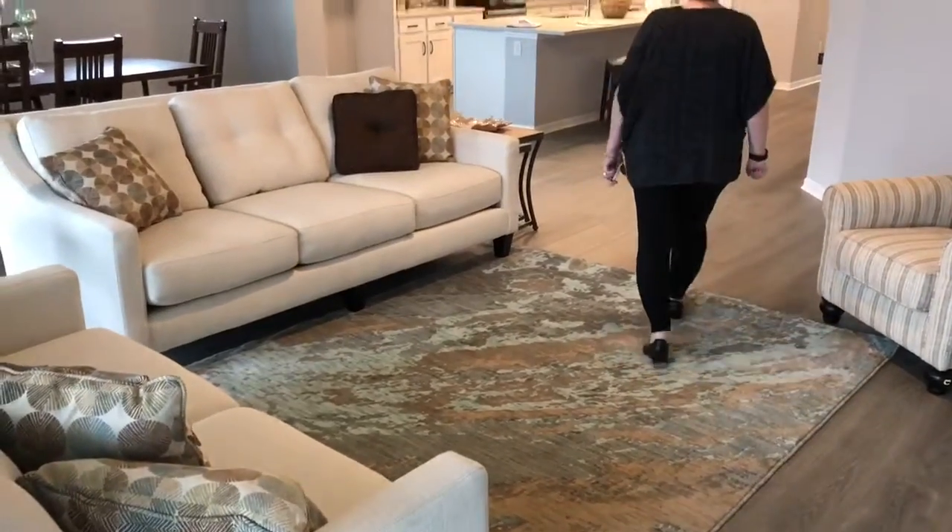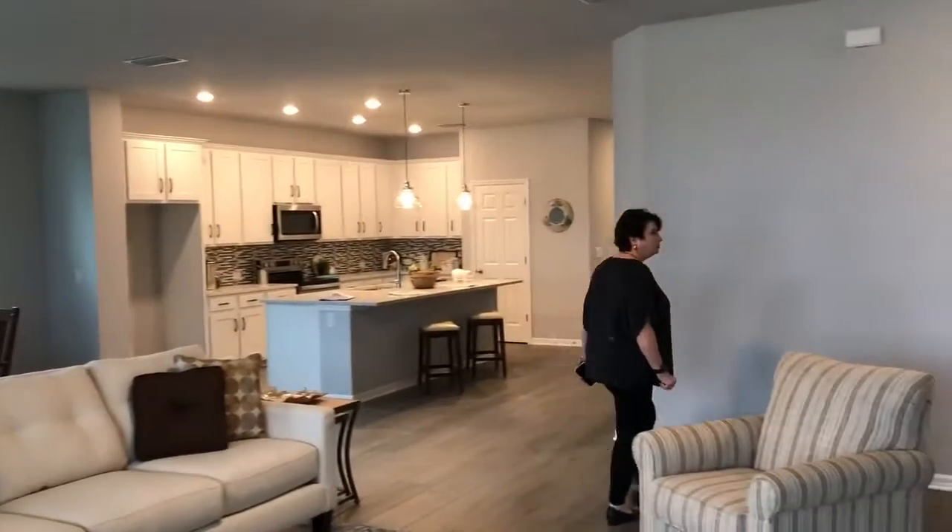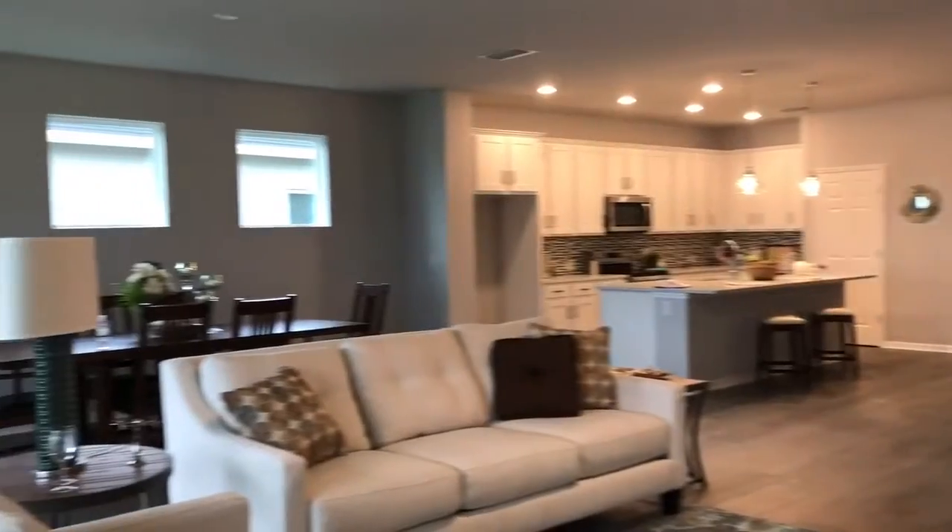Very pretty. Lots of light. Another closet — coat closet.